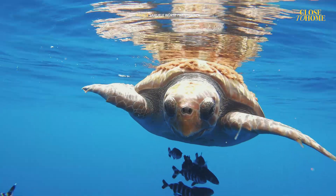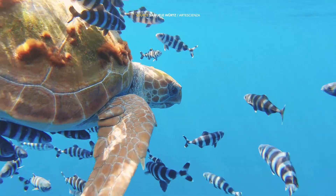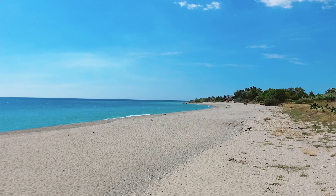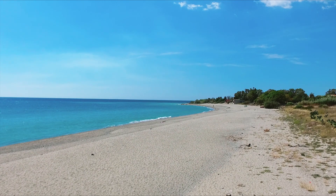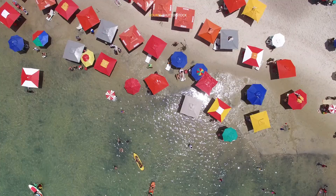La sua è una vita difficile, non si può negarlo, e le avversità iniziano prima della nascita. Per deporre le uova, le tartarughe hanno bisogno di una spiaggia tranquilla e poco frequentata: uno scenario difficile da trovare nel Mediterraneo.